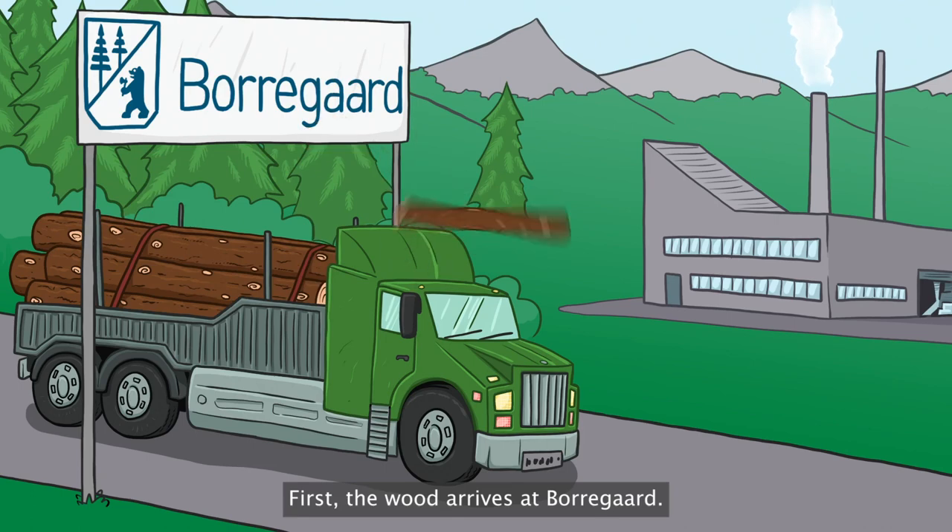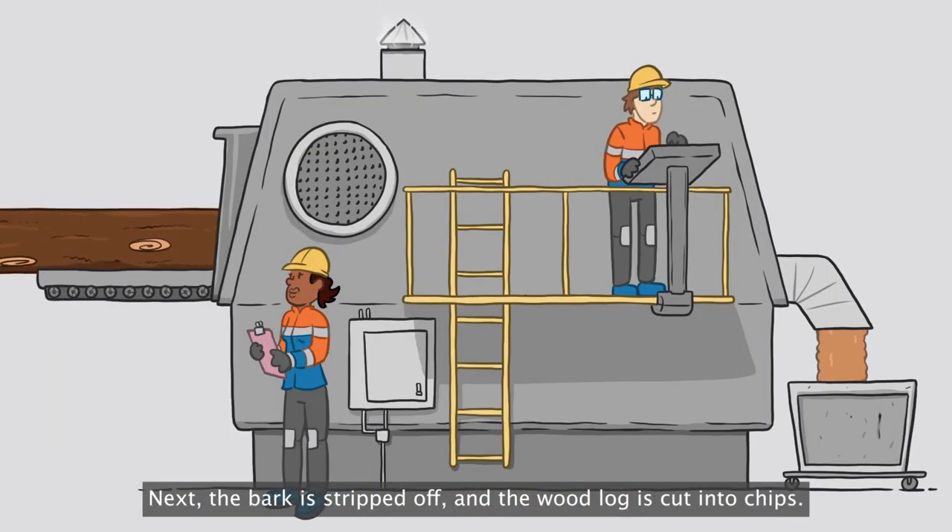First, the wood arrives at Bordegord. Next, the bark is stripped off and the wood log is cut into chips.